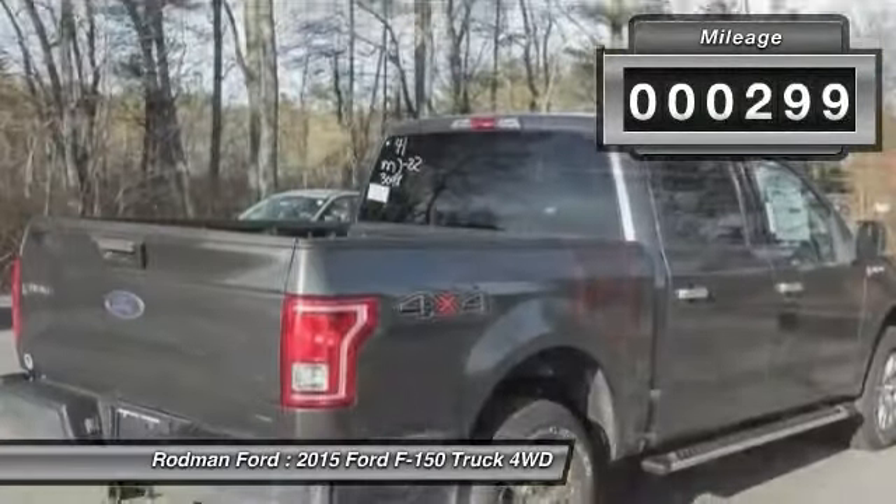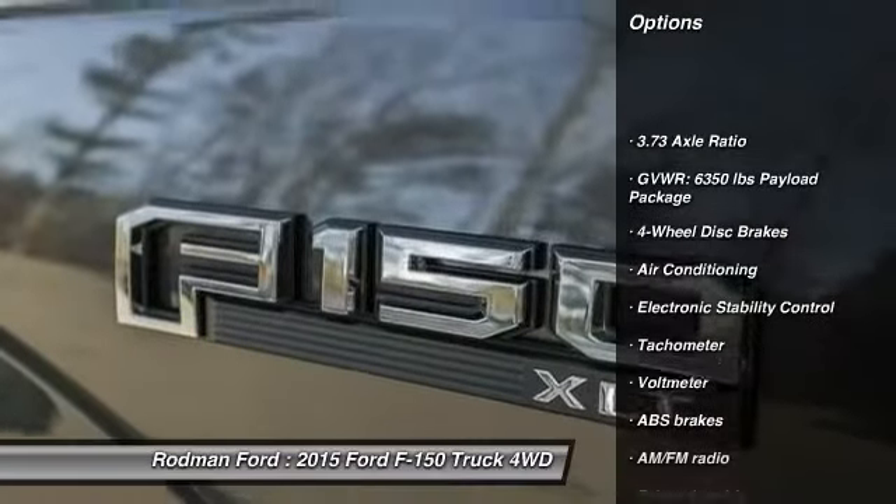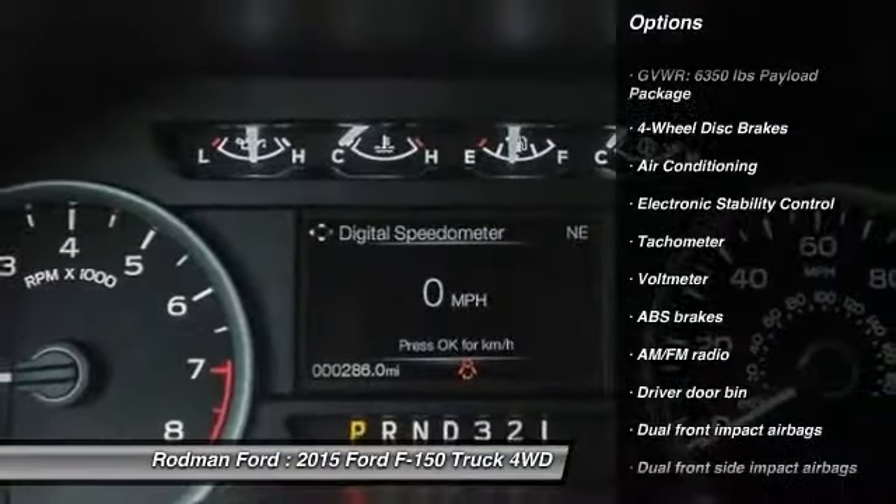This vehicle has less than 300 miles. Here are some of this vehicle's great options: traction control, dual airbags, front air conditioning, and power steering.